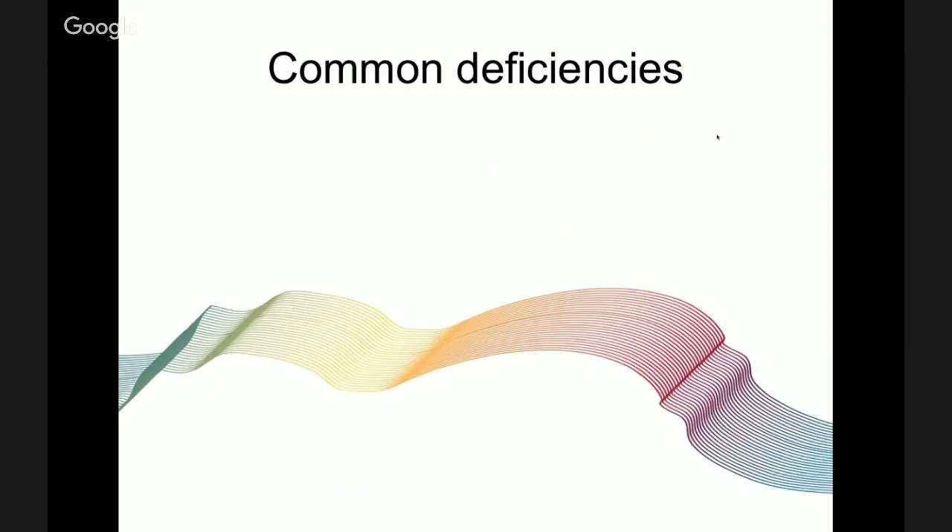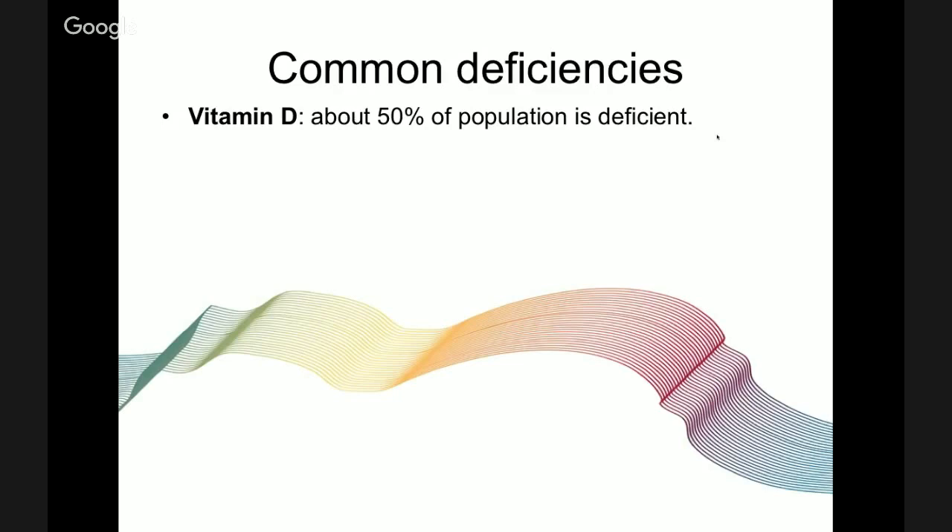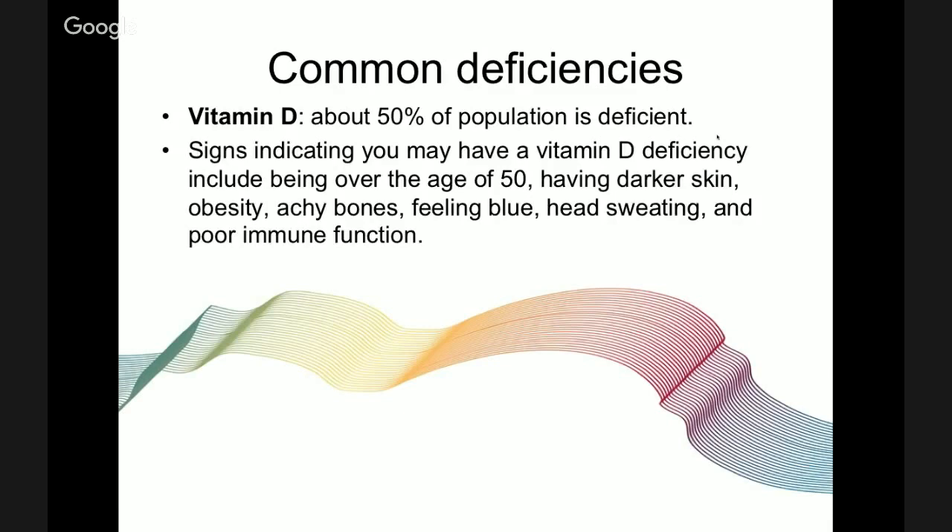Now let's cover common deficiencies. About 50% of the population is deficient in vitamin D. Signs you may have a vitamin D deficiency include being over age 50, having darker skin, obesity, achy bones, feeling blue, head sweating, and poor immune function.